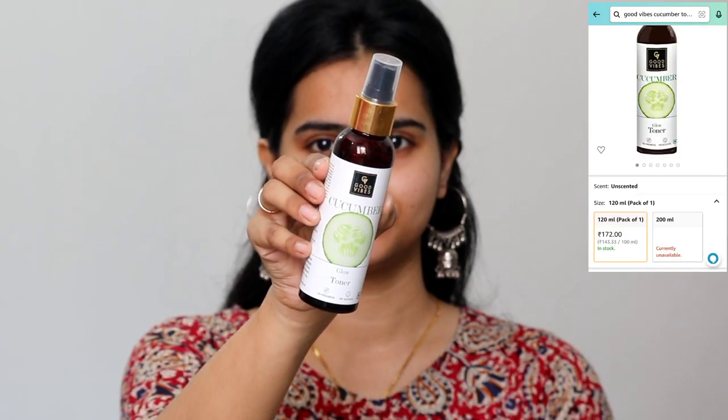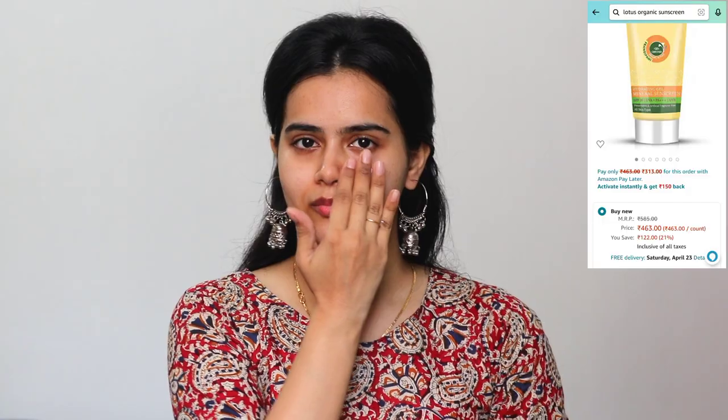In summer season, skincare is very important because your makeup will look flawless when you prepare your skin properly. First of all, I am using Good Vibes's Cucumber Toner. In summer season, the cucumber toner works best and it will lock our pores in a good way. Next, I am using Zyan and Miza's Vitamin C Serum. This serum is good for me and it is a very affordable serum as well.